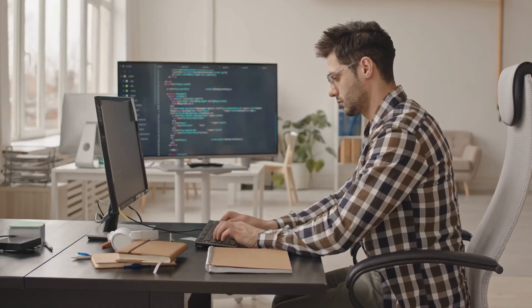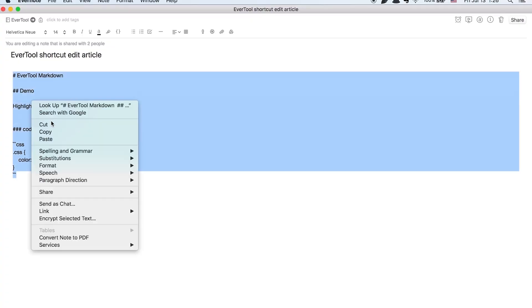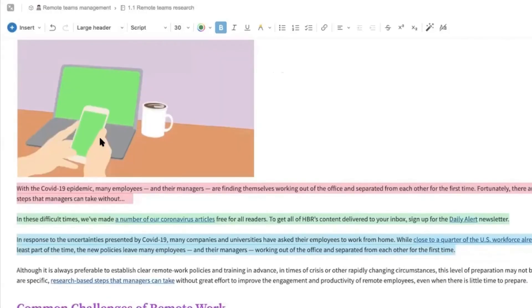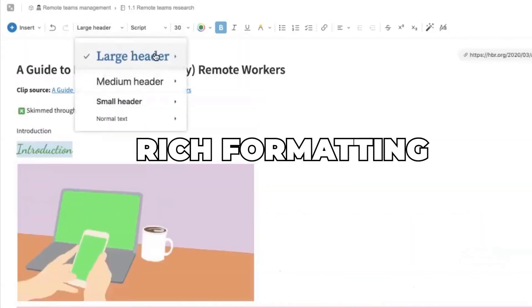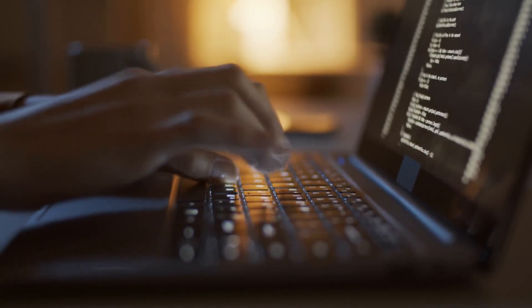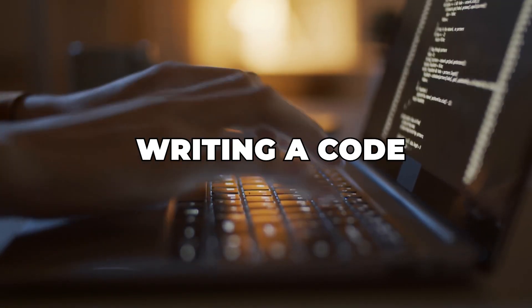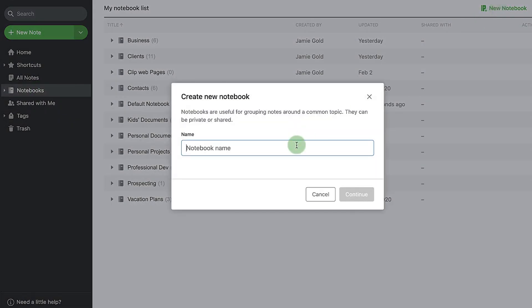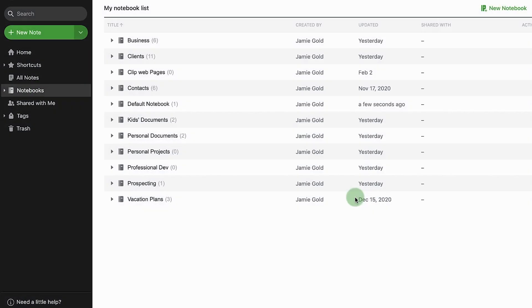Imagine you're a developer or a content writer. You can use Markdown to format your notes quickly and then use Evernote's rich formatting to create a more polished document when needed. Whether you're drafting a blog post or writing code, Evernote offers a flexible environment catering to both simple and complex needs.